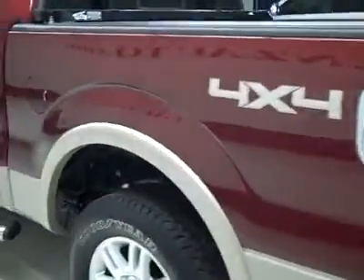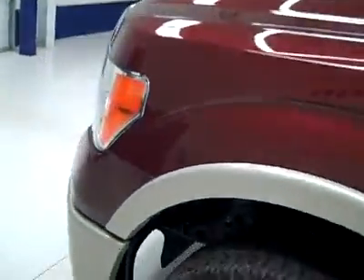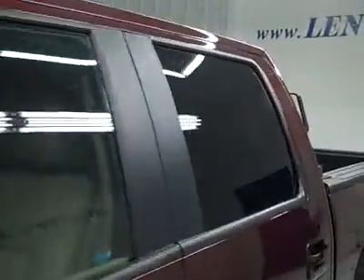Down this side, again nice clean shiny paint. I don't see any dents, dings or scratches here either. The hood is nice and clean too. Body of this truck is in great shape. Let's take a look inside.